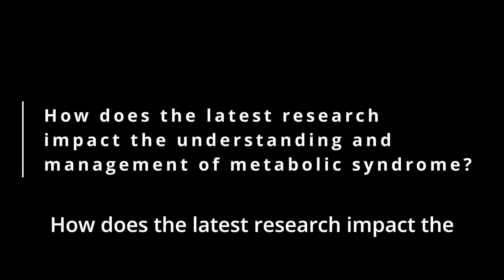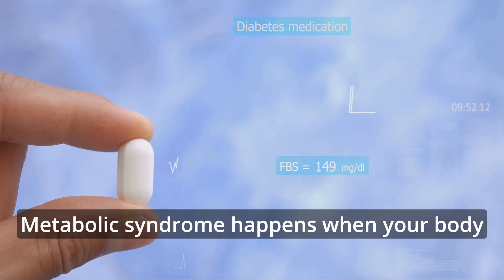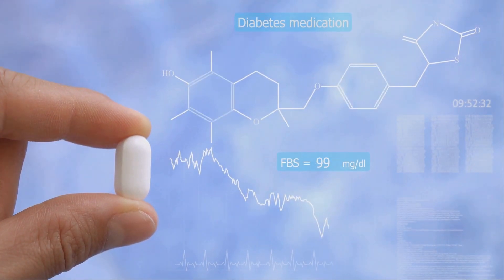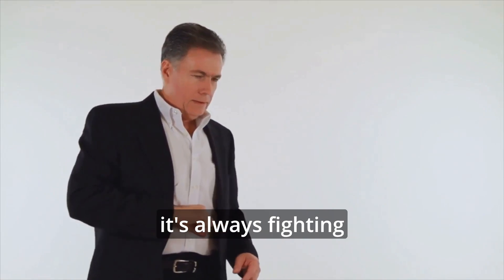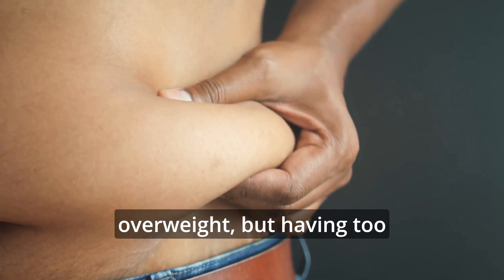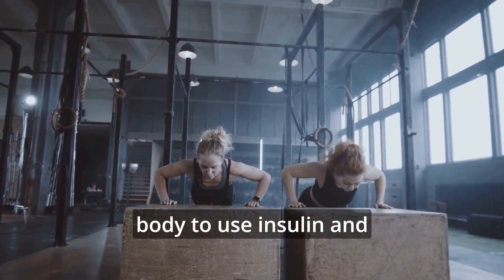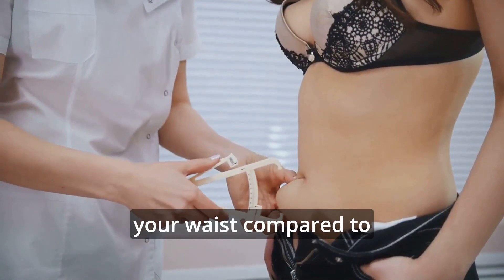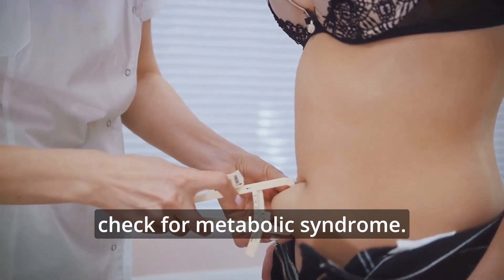How does the latest research impact the understanding and management of metabolic syndrome? Metabolic syndrome happens when your body has trouble using insulin, which helps control blood sugar. This problem often comes with inflammation, where your body feels like it's always fighting off an infection. The main issue isn't just being overweight, but having too much fat around your belly. This belly fat makes it harder for your body to use insulin and causes more inflammation. Doctors now say measuring the size of your waist compared to your height is better than just measuring your waist alone to check for metabolic syndrome.